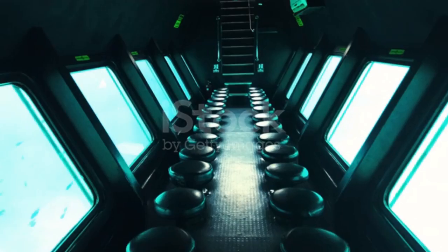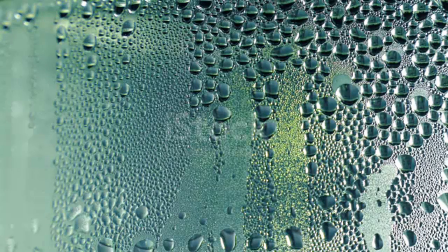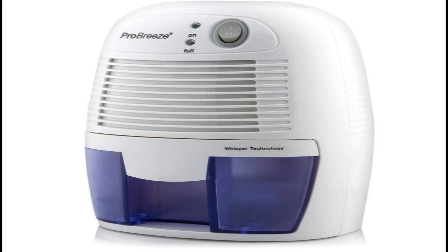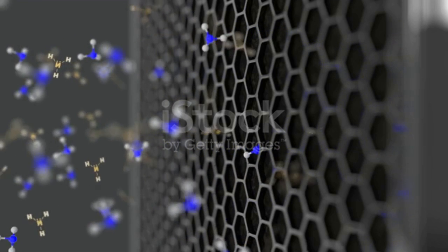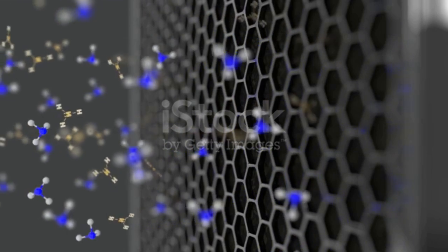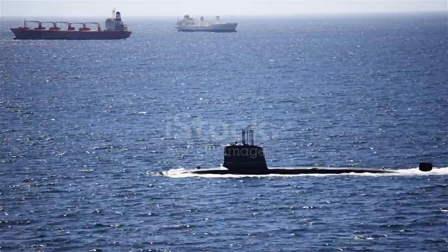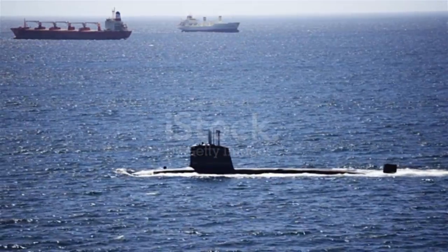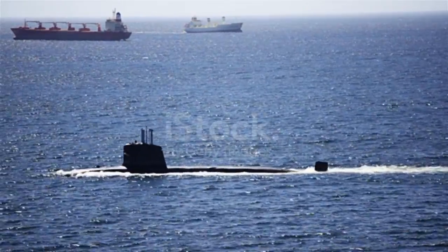Humidity is another concern — with that many people breathing in a close space, moisture can easily build up on the walls and equipment. This excess moisture is usually removed using a dehumidifier. Air is also kept free of particulate matter through constant filtration. All of these processes can keep the air inside a submarine breathable, but it may still get smelly for the crew. When the submarine needs new air, it can come up to periscope depth, stick a tube up to the surface, and draw in fresh air that way.